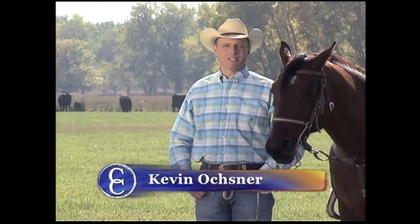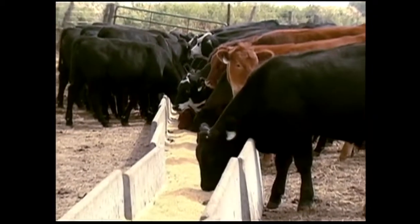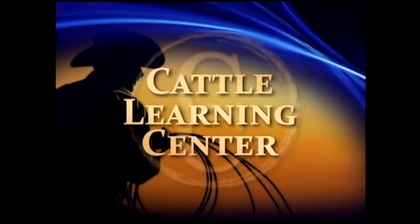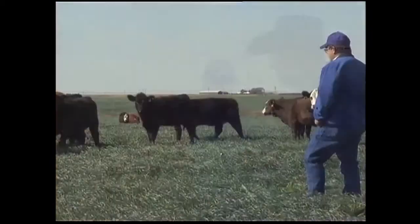I'm Kevin Ochsner, host of NCBA's Cattlemen to Cattlemen and Colorado Ranchers. Join me each week as the National Cattlemen's Beef Association brings you the latest updates in industry information and market news. Plus each week we provide important educational information and features on cattlemen from across the country, and we can't forget our favorite cowboy poet, Baxter Black. Join me for NCBA's Cattlemen to Cattlemen.